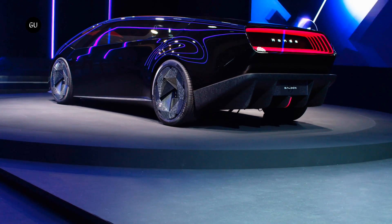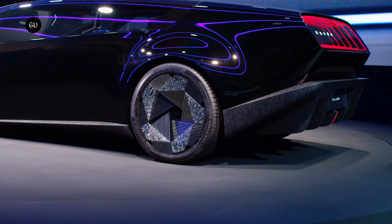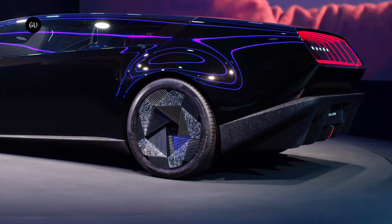What's even more intriguing is that Honda has confirmed that the Saloon will serve as the inspiration for the inaugural production model of the Zero series, slated to hit the market in 2026.